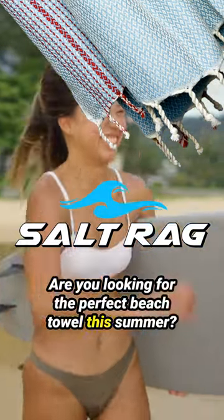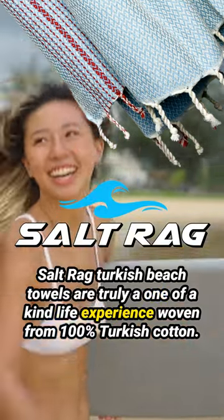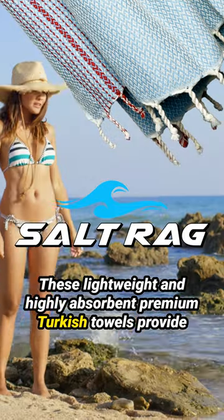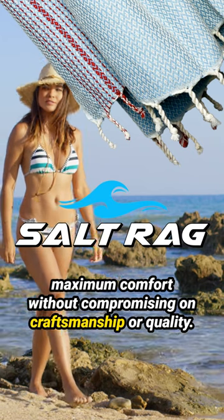Are you looking for the perfect beach towel this summer? Saltrag Turkish Beach Towels are truly a one-of-a-kind life experience, woven from 100% Turkish cotton. These lightweight and highly absorbent premium Turkish towels provide maximum comfort without compromising on craftsmanship or quality.